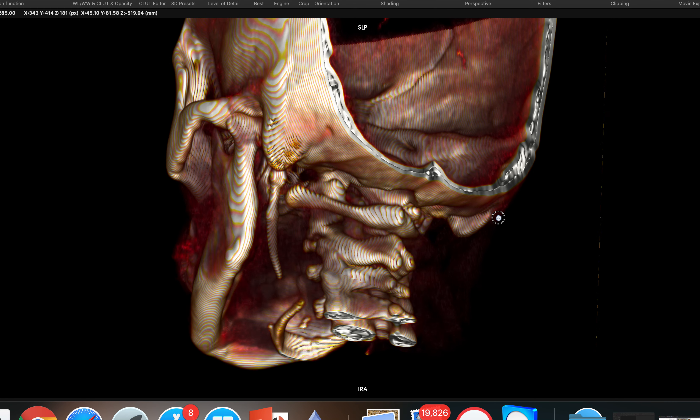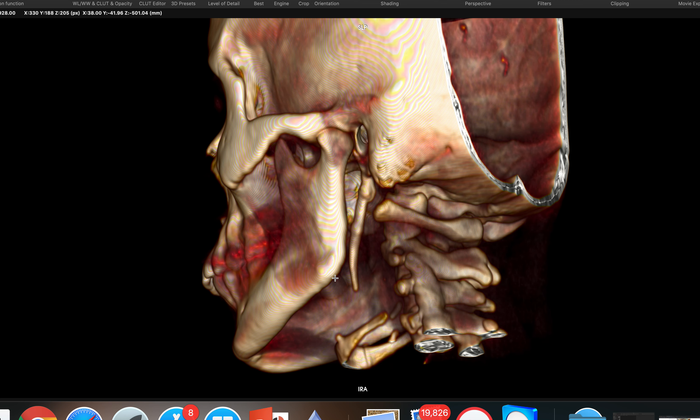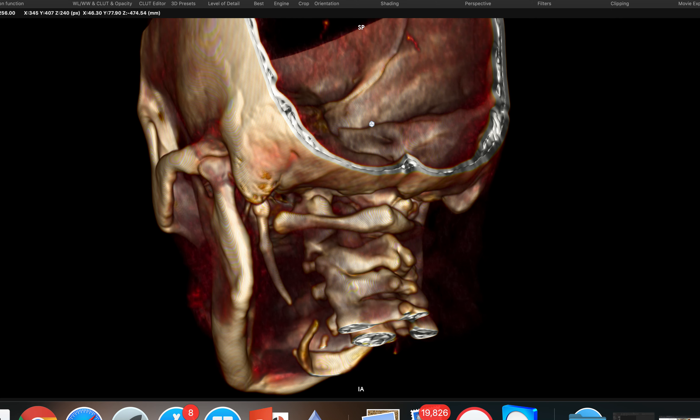CT was performed with an indication of suspicion of stylalgia. The styloid process on the left side was four centimeters, and the styloid process on the right side was again four centimeters. This is a case of Eagle syndrome — another case of Eagle syndrome.